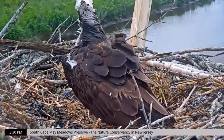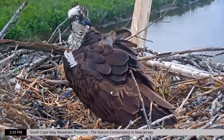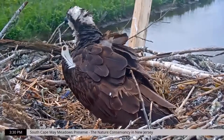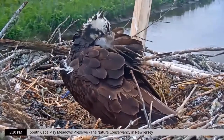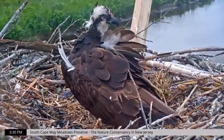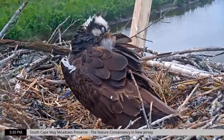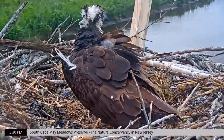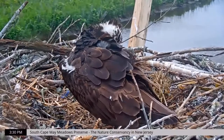Do Ospreys eat fish from the marsh or also from the ocean? Both — they eat from the bay, from freshwater ponds, and I've even seen them catch fish in the Delaware Bay and in the Atlantic. As for how long they live: in captivity, one lived 25 years, but in the wild it's far less than that — probably 10 to 15 years, given all the things that could happen.